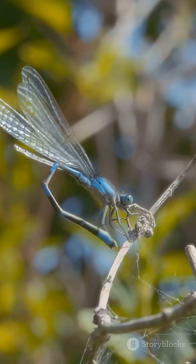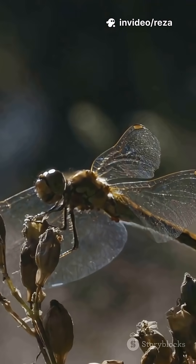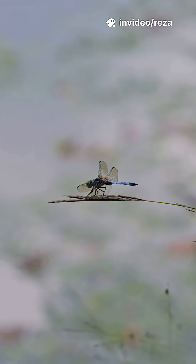What's their favorite food? Anything they can catch mid-air — mosquitoes, midges, flies. A single dragonfly can eat hundreds of mosquitoes in a day. Think of them as nature's tiny pest-control drones.